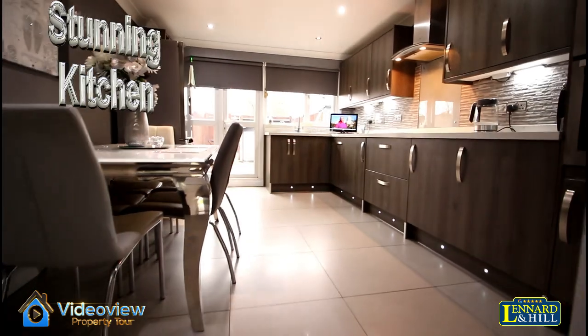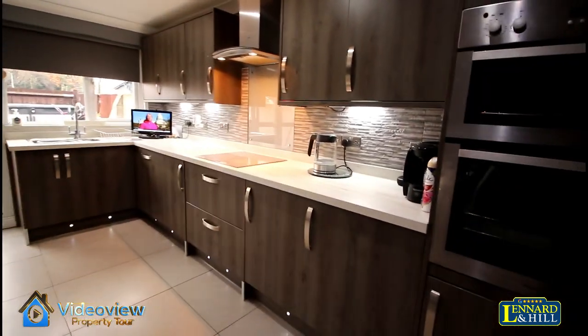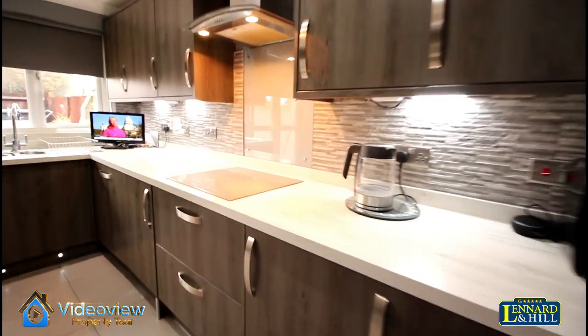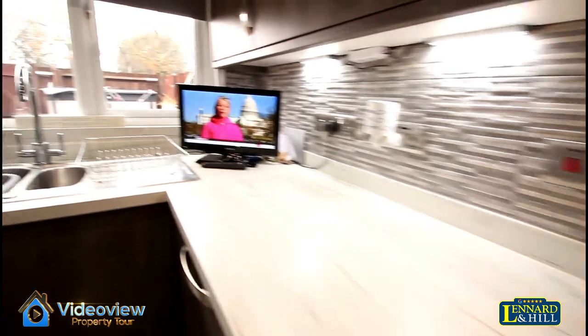Straight up to the split level is this beautiful kitchen. Attractive tiling, stunning units and a quartz stone worktop with the induction hob, and a double oven built in.